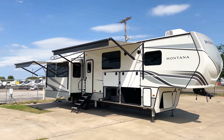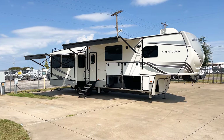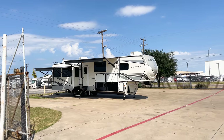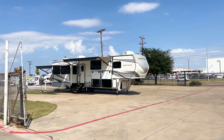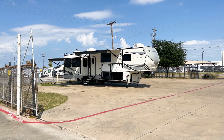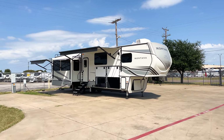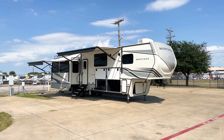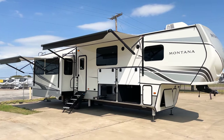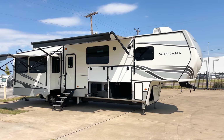Some things obvious to the eye: you have two awnings — one on the slide out and one over your outside entertainment area. If you step back further, you can see three ACs on this unit. Joe Luther from Montana informed me you can run all three ACs simultaneously, and we're going to put that to the test. Also, every 2022 Keystone product — whether it's a Montana, Springdale, or Cougar — comes standard with at least a 200-watt solar panel.